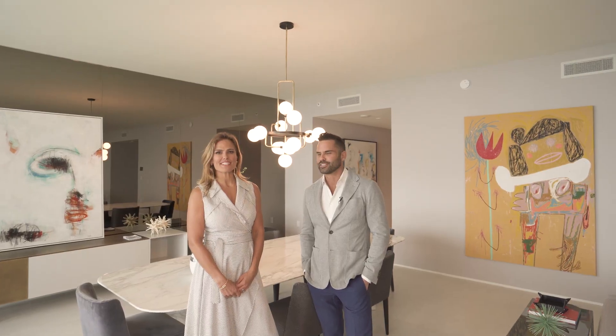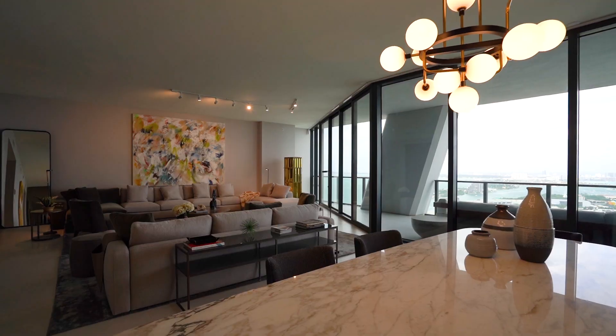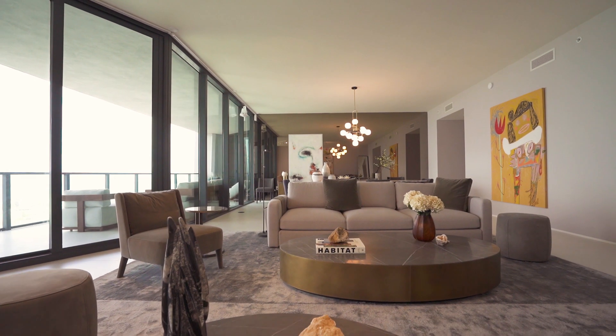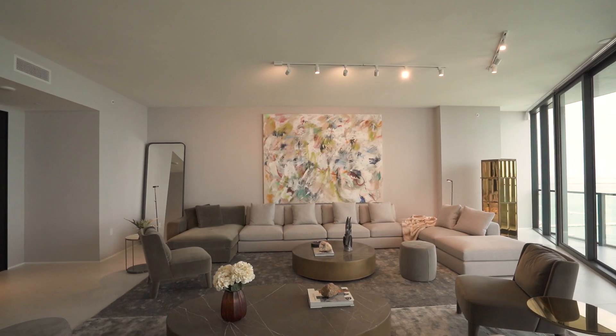Hi everyone, welcome to residence 3801 here at 1000 Museum. I'm Anna Sherrill and this is my partner Harvey Daniels. We're going to give you a tour of one of our special residences. This residence is designed by Meridiani. It's really one of my favorite designs in terms of interior — it's really beautiful, it's monochromatic, it's got some really incredible, elegant finishes. Let's take a look.